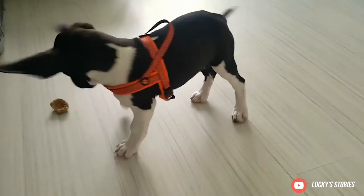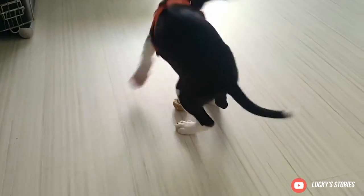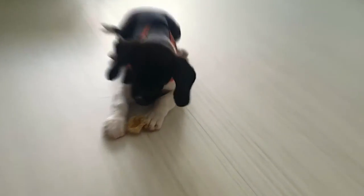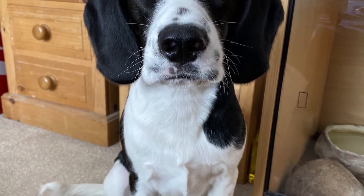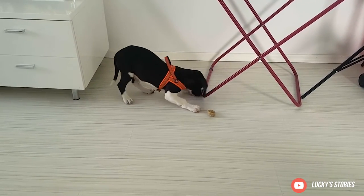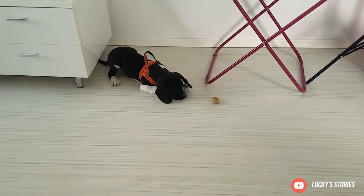Bockers are naturally happy and often develop a strong bond with their main caregiver. Give your Bocker lots of attention and love and involve them in family activities. These curious pups do have a tendency to follow scents, so make sure you maintain control so they can't wander off.